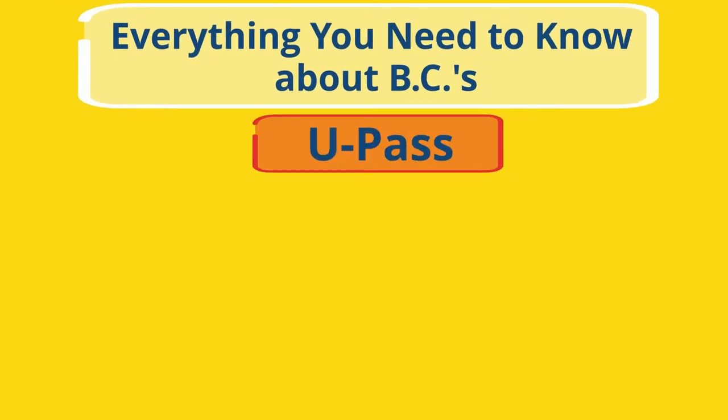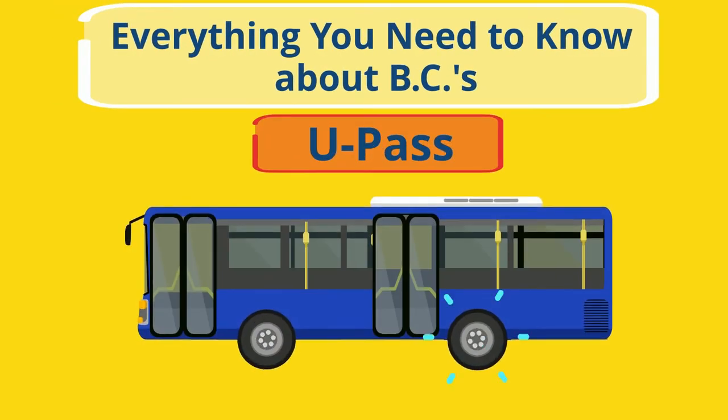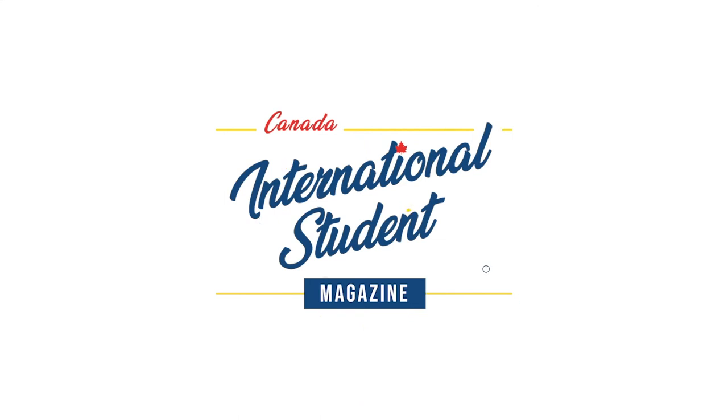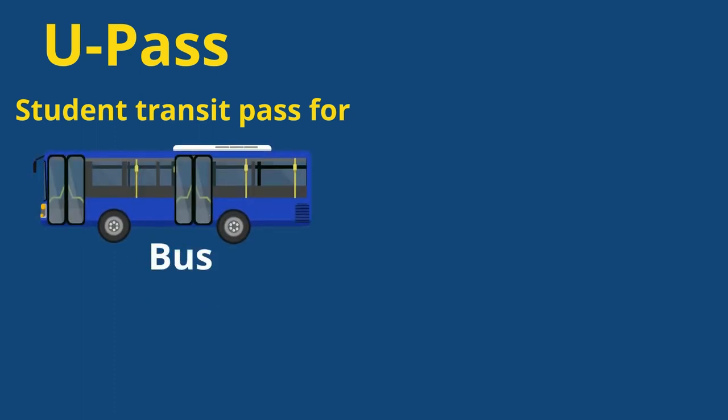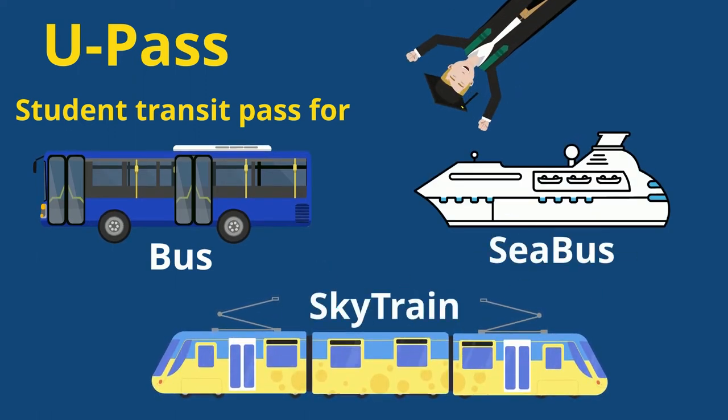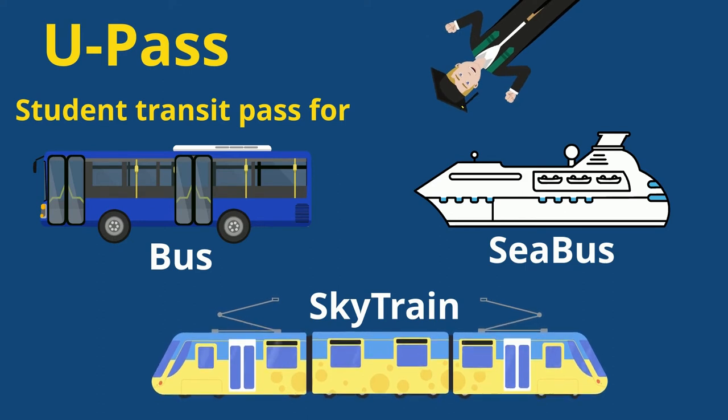Everything you need to know about BC's U-Pass. The U-Pass is a student transit pass that provides post-secondary students with access to the bus, C-Bus, and SkyTrain services within Metro Vancouver, as well as discounts on the West Coast Express.